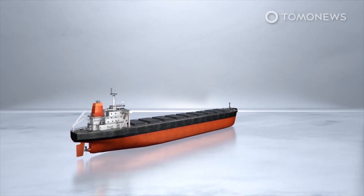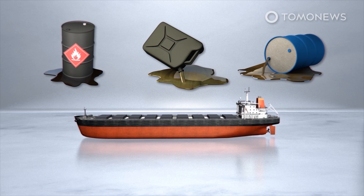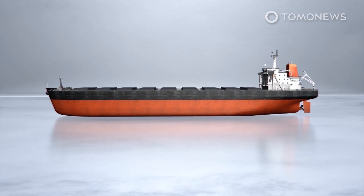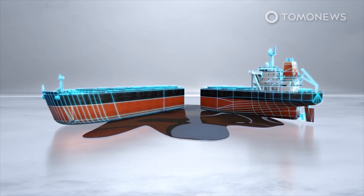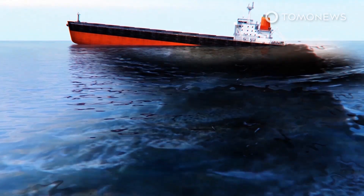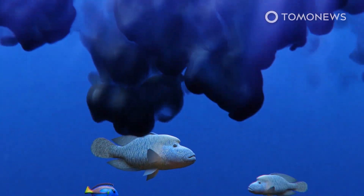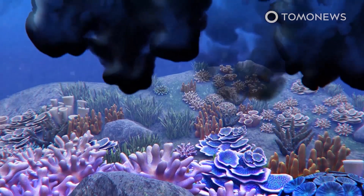The 300-meter-long Wakashio carried 3,800 tons of bunker fuel, 200 tons of diesel, and 90 tons of lubricants. According to Al Jazeera, Mauritius fears the ship could break up completely and release all its cargo. Oil sludge could be seen seeping into the ocean and white sand beaches, which threatens the fish, coral, and marine wildlife that Mauritius depends on for its economy.